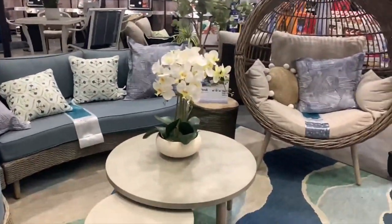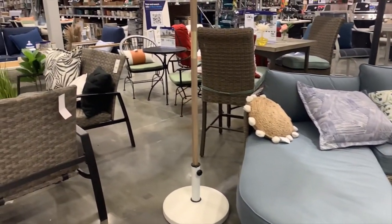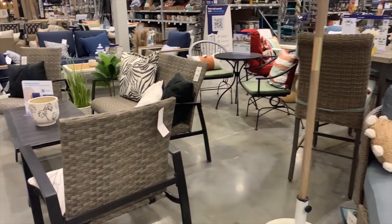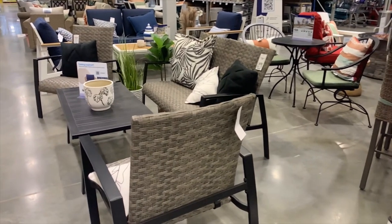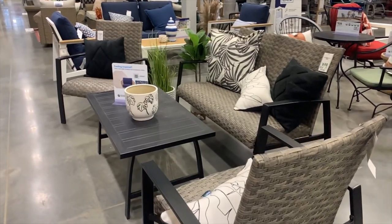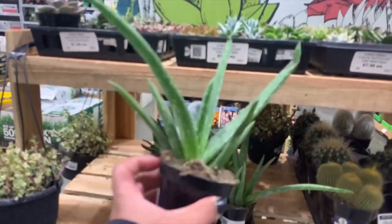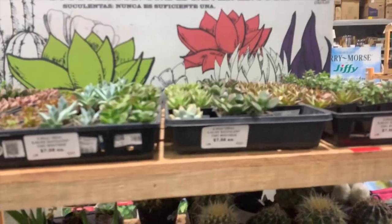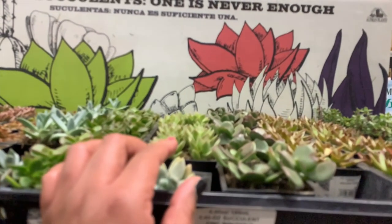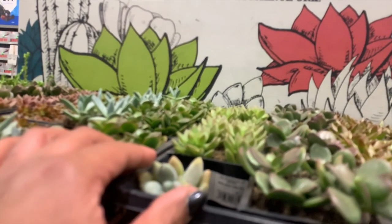As soon as I entered the store I noticed this beautiful patio furniture — so beautiful, just makes me wish I had a backyard so I can buy some. I noticed that I accidentally filmed everything in slow motion right here. Sorry that the camera is in slow motion — I did not know. I need to pay more attention to what I'm doing.